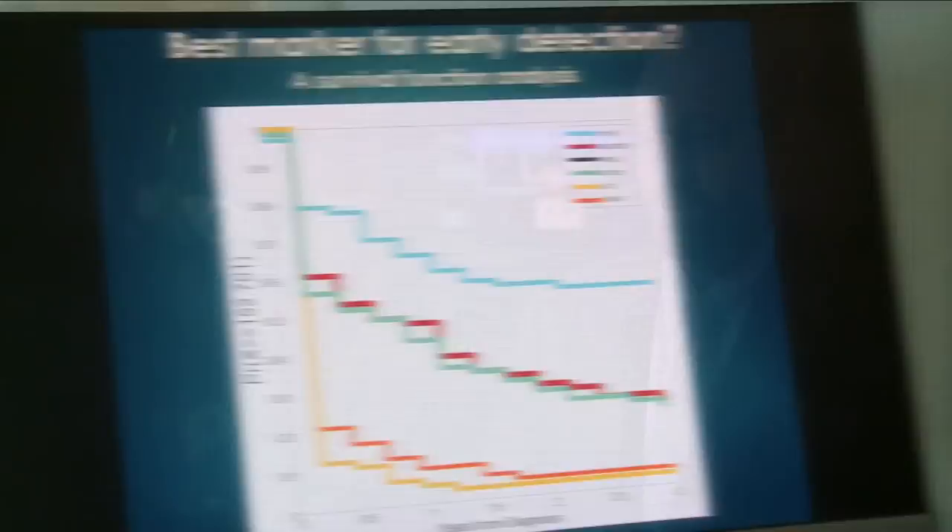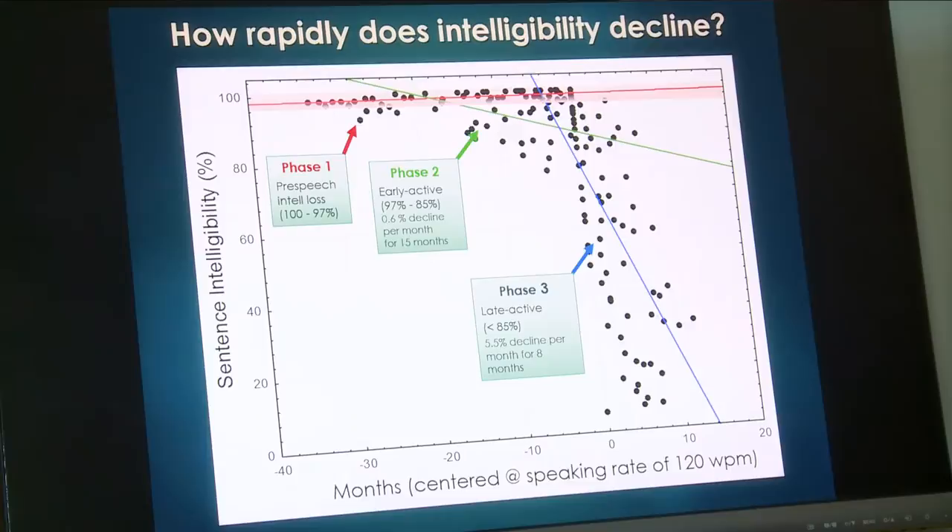There's no biomarker to detect ALS. What that means is that you can't check blood, you can't do brain imaging and say somebody has ALS. Currently, it takes up to 12 to 18 months to get a diagnosis, and the very unfortunate thing about that is a person can be losing up to 18, 20, 30% of their motor neurons during that time.